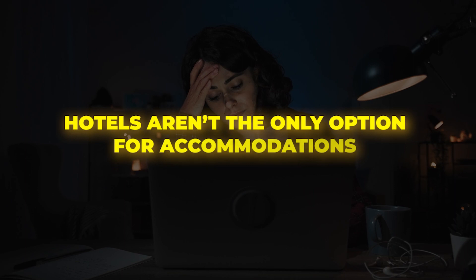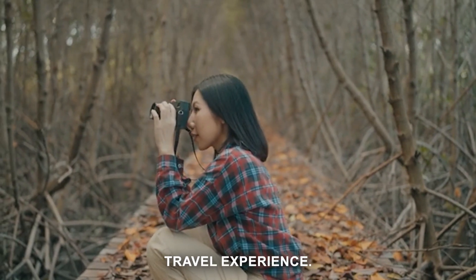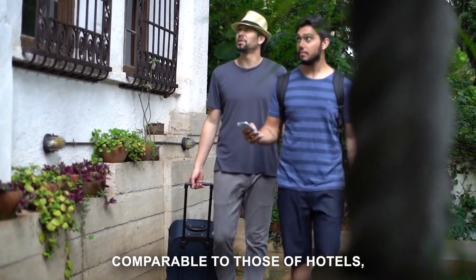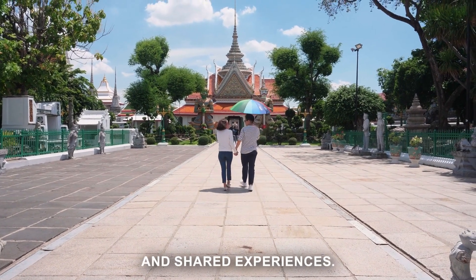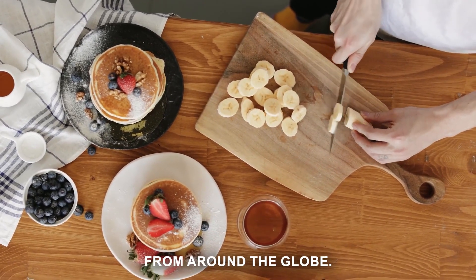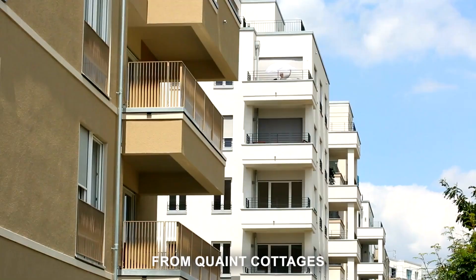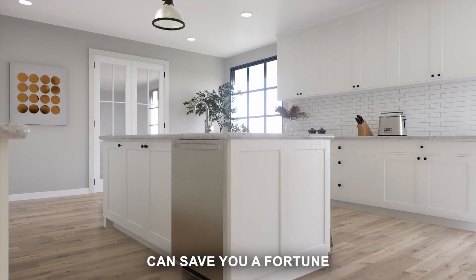Hotels aren't the only option for accommodations when traveling. There's a whole world of alternative lodgings ready to provide a unique and potentially cheaper experience. Let's start with hostels — these aren't just for backpackers anymore. Many modern hostels offer private rooms and amenities comparable to hotels but at a fraction of the cost, with communal kitchens and living spaces where you can swap stories with fellow travelers. Next up, vacation rentals: websites like Airbnb and VRBO have revolutionized the travel industry, giving travelers the chance to live like a local. From quaint cottages to city center apartments, there's a rental to suit every taste and budget. Plus, having your own kitchen can save you a fortune on eating out.